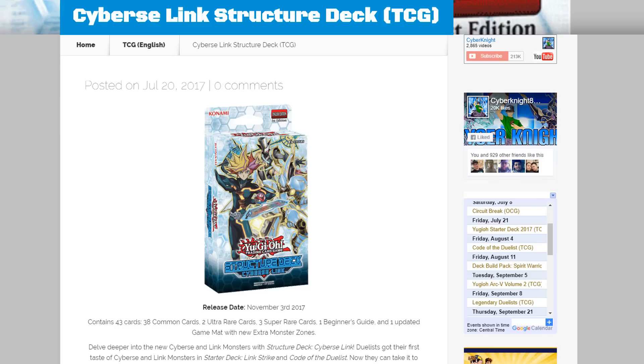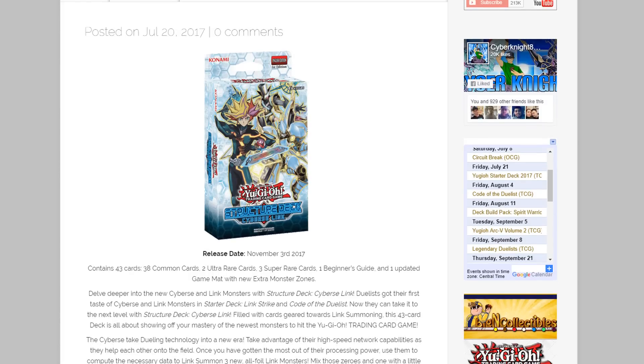What's up everyone, this is CyberKnight and today we have some Yu-Gi-Oh news. We finally have a release date and some info on the Cyberse Link Structure Deck coming out in English. It's going to be released on November 3rd in the TCG and will include 43 cards — 38 common cards, two ultra rares, three super rares, a beginner's guide, and an updated game mat.